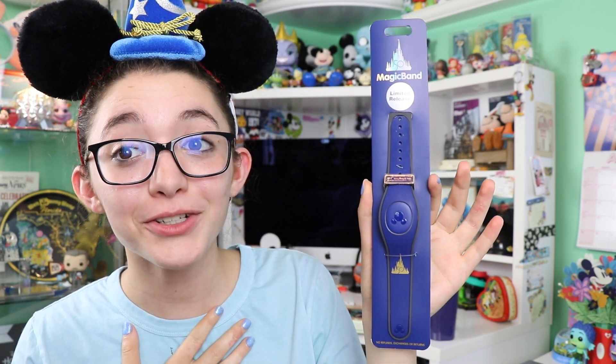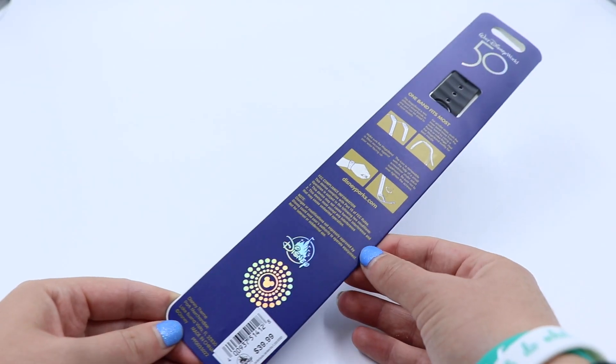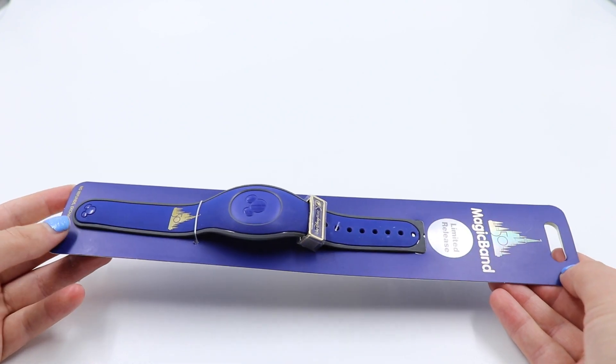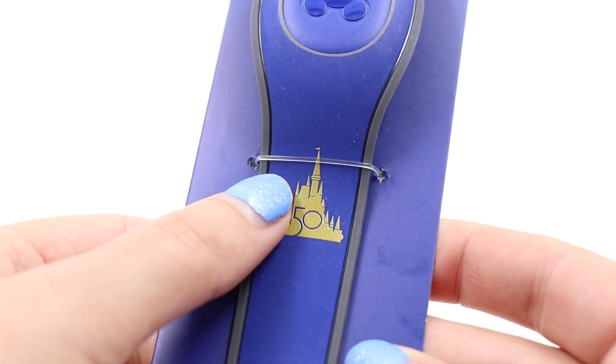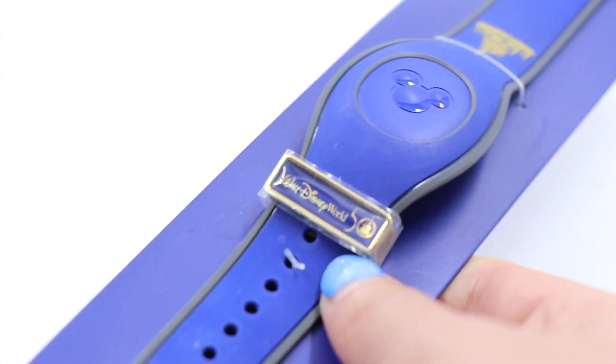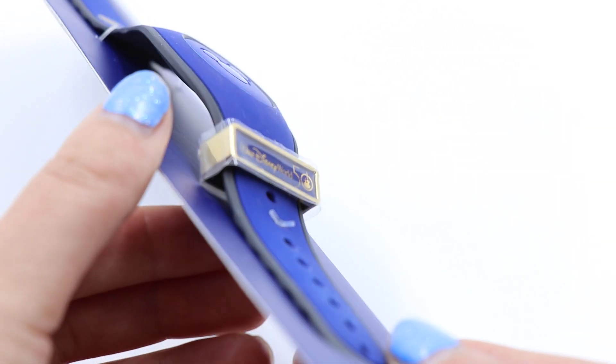Another item I look forward to using — though I haven't officially decided yet — is the first of what I believe will be many 50th anniversary magic bands. This one is limited release at $39.99. We saw a photo back at a D23 Expo of future magic bands that looked very glittery, so I'm hoping to see those too. This one is pretty basic in comparison — a royal navy blue with the printed 50 logo. The biggest standout was the metal 50th slider on it. For now, I think I'll keep this in the packaging and display it.